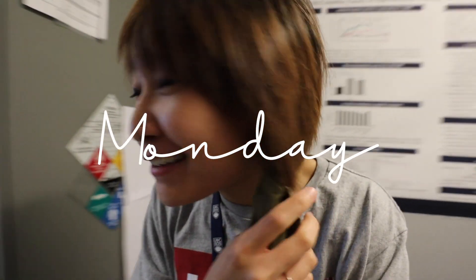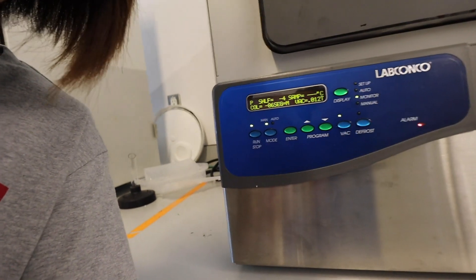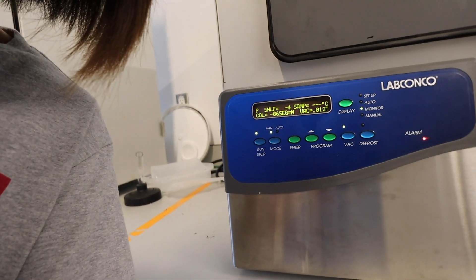Hello, happy Monday. Do you hear that sound? It's the pump — it's working. Oh my gosh, it's finally, finally working. I've been waiting for this for two weeks now. The technician came in just recently and he fixed it in literally like 10 minutes.